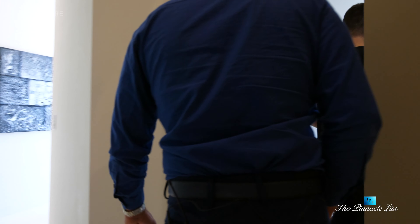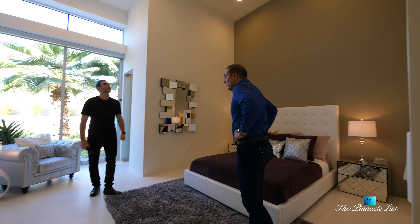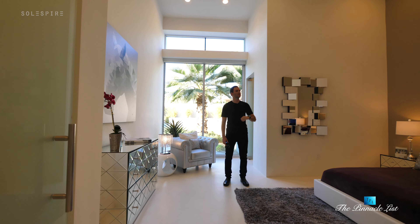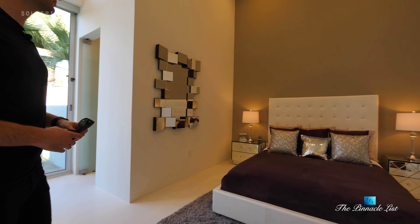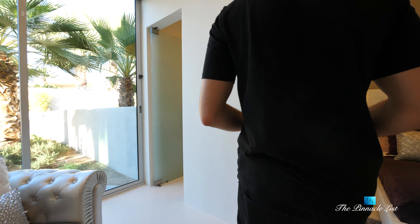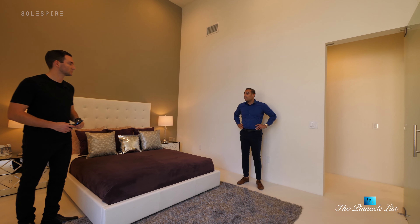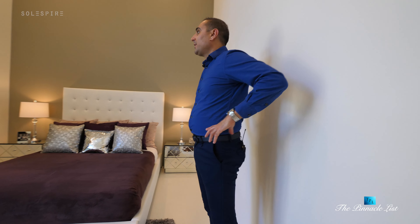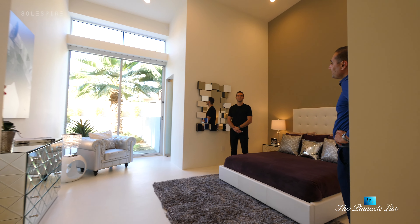Bedroom two is an en suite with a really tall ceiling and a very commercial-grade feeling for a residential space — very high-end. Another thing that the designer does with his homes is use a lot of steel in his designs as well as wood, giving that commercial feel. If you look at these doors, they're what you would find in a hotel or spa resort.